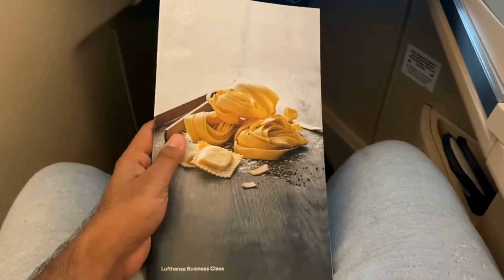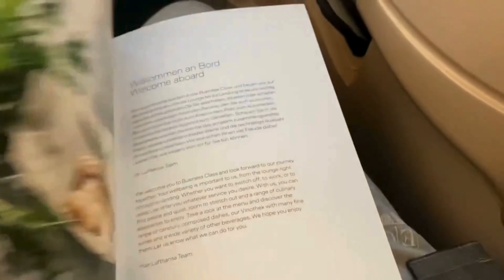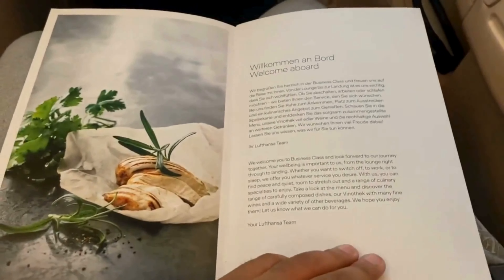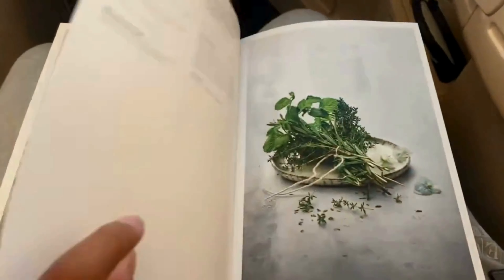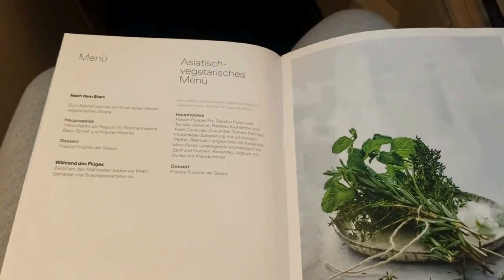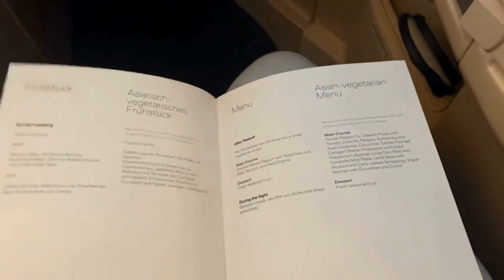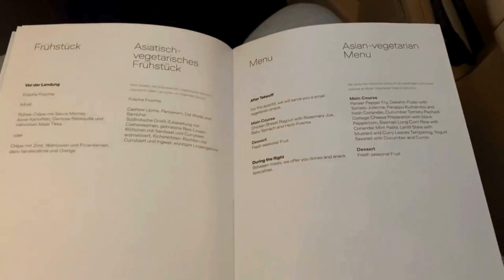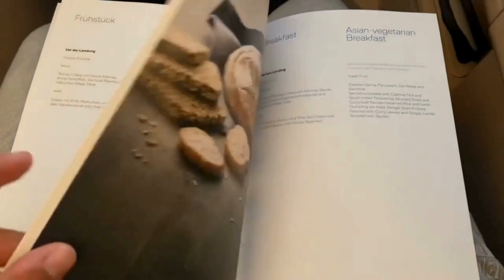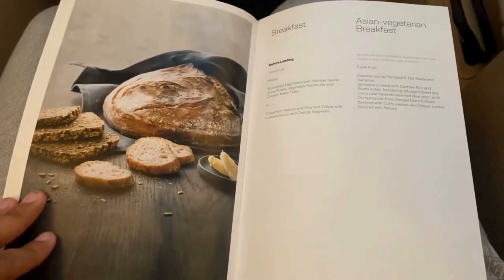As the menus were handed out, I noticed the selection was impressively extensive, offering a wide array of dishes to choose from. However, while the menu description set high expectations, the actual food didn't quite deliver the same level of satisfaction. Despite this, the wine selection was notably diverse, providing plenty of options to pair with the meal. If you're not interested in browsing through the entire menu, feel free to skip ahead two minutes. It's a shame when the culinary experience doesn't fully meet expectations, but the variety in wine choices helps balance things out.